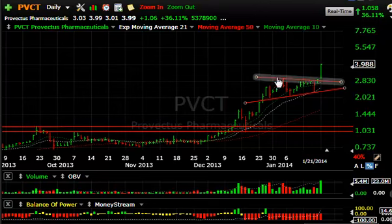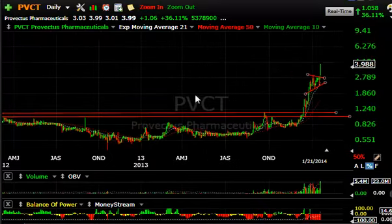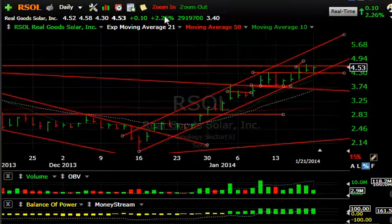PVCT is another junior biotech — Perfect Pharmaceuticals. It broke out, pulled back, tested, and is now surging from the coil. It broke out on a big move of $1.06 or 36% today. Volume was a whopping 5.4 million for that stock — the biggest volume ever. You may see the stock in the $5 to $6 range.